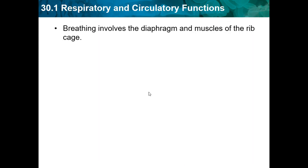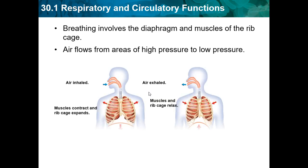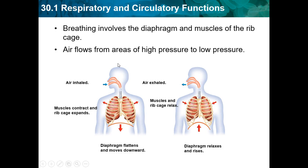Breathing involves the diaphragm and muscles of the ribcage. Air flows from areas of high pressure to low pressure — kind of like temperature, which also flows from high to low. When we inhale, our muscles contract and the ribcage expands, and the diaphragm flattens and moves downward. When we exhale, our muscles and ribcage relax, decompress, and the diaphragm relaxes and rises up.